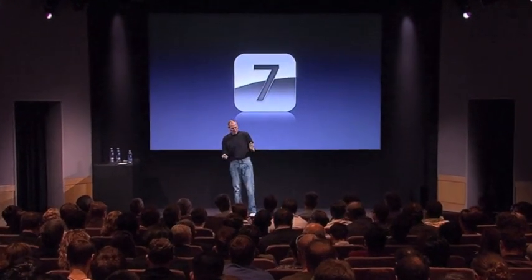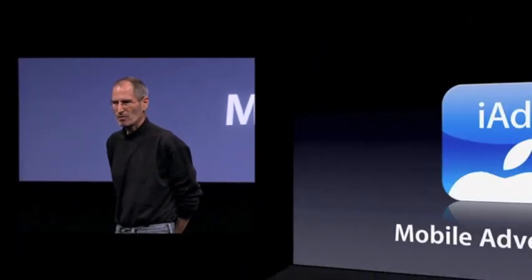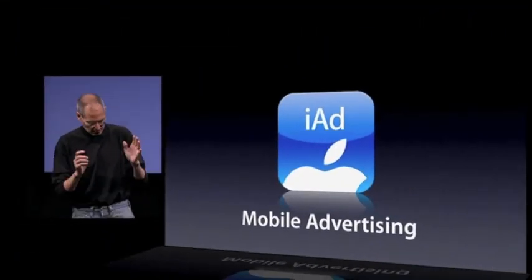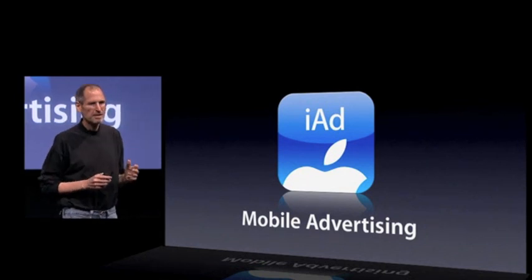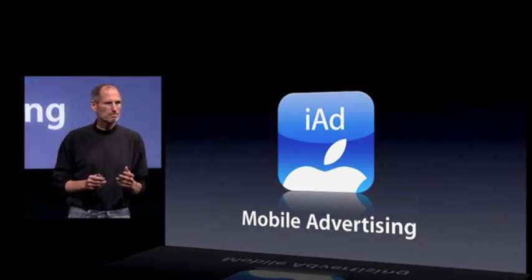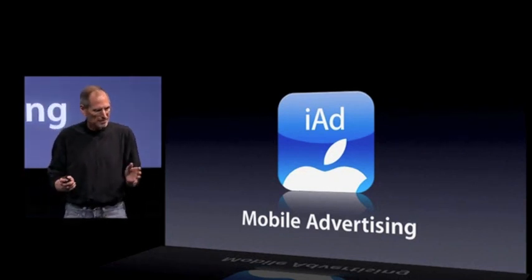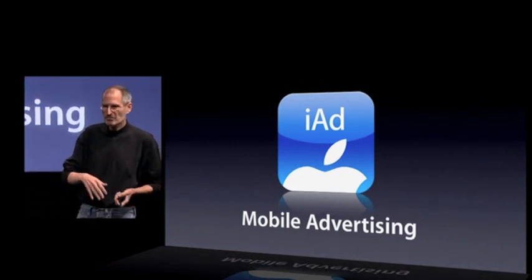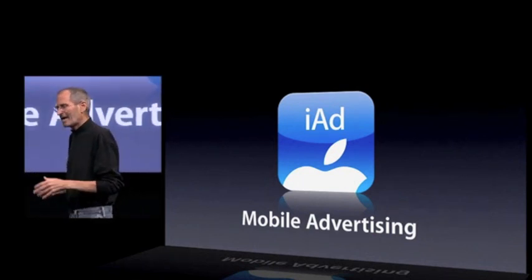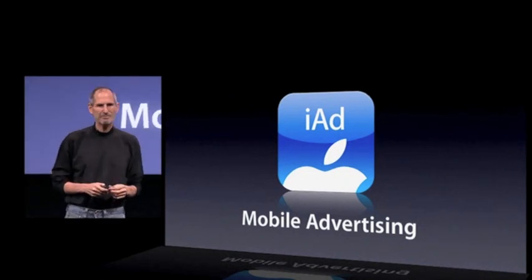Our seventh tentpole is called iAd — it's mobile advertising, and we're building it right into iPhone OS 4. We have 185,000 apps on the App Store created by tremendous developers. A lot of those apps are free, and the rest are very reasonably priced — free, $0.99, $1.99. But these developers have to find a way to make some money, and we'd like to help them.